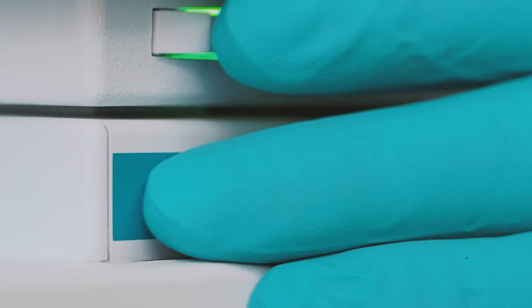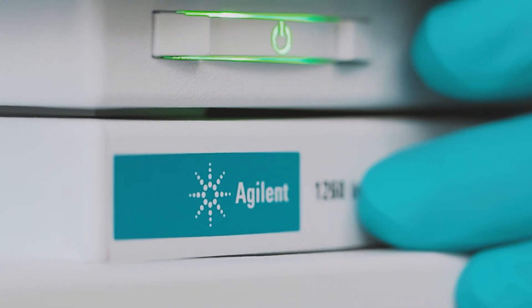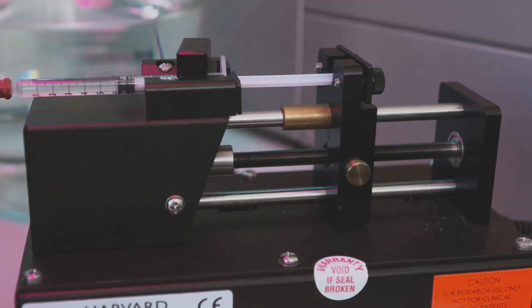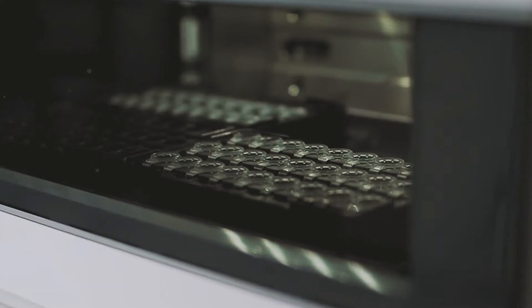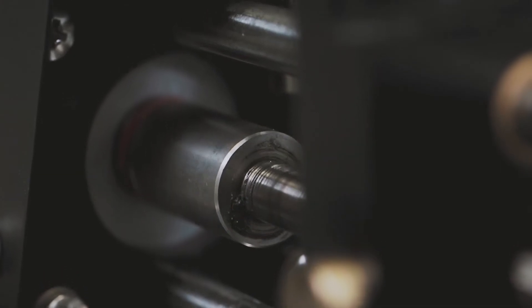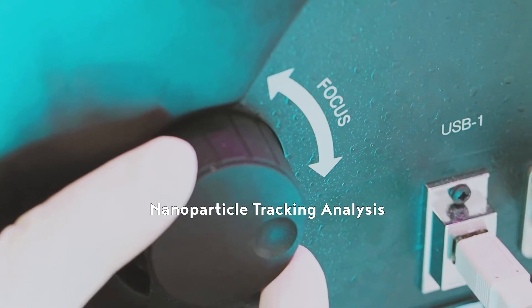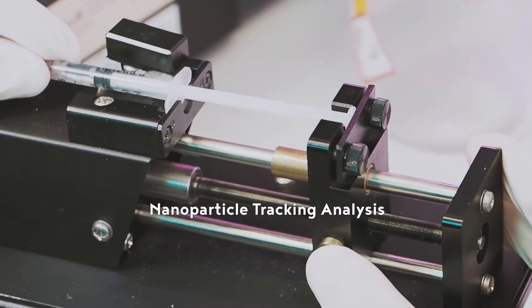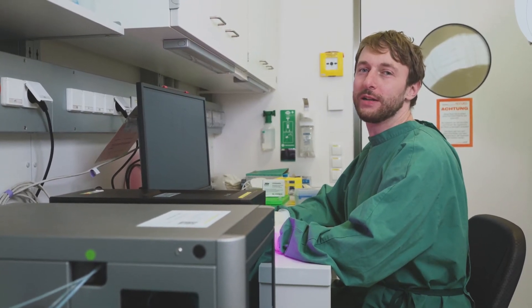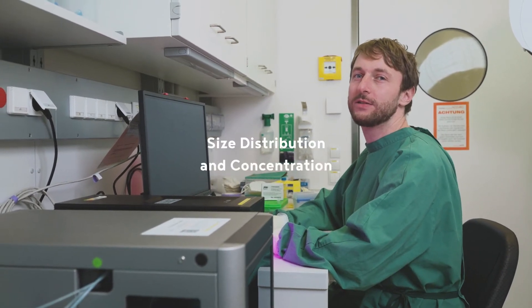But what about analytics? We have a full set of instruments for biochemical and biophysical characterization of bio-nanoparticles in place. We can determine particle, protein and DNA-RNA content in crude or purified samples. This is a nanoparticle tracking analysis instrument with an integrated sample assistant. By tracking the Brownian motion of the particles, we are able to determine their size distribution and concentration.